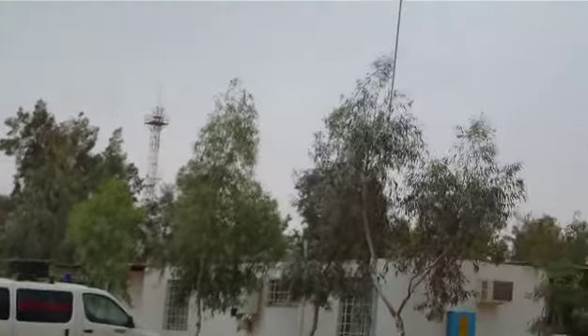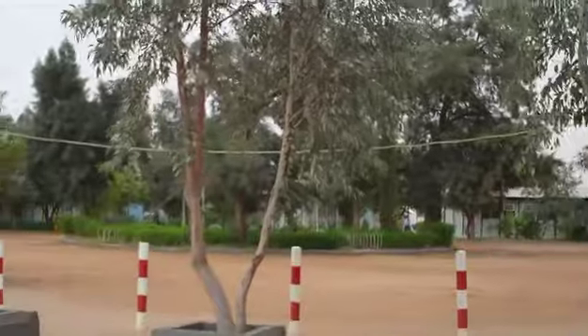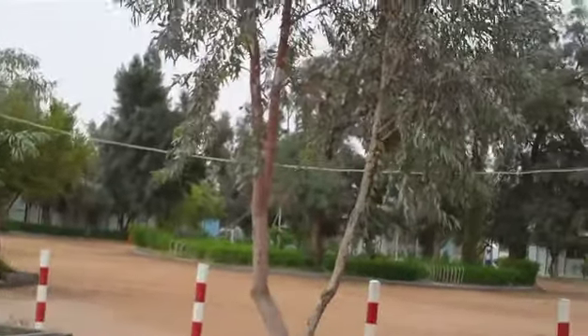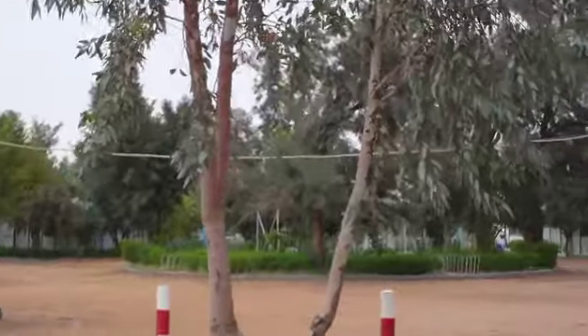There we have the camp boss — no laughing please — in charge of the camp and the medical room. This is the central area. Various rooms all to the same decor and degree of furnishings, but not too bad. I've been on far worse.